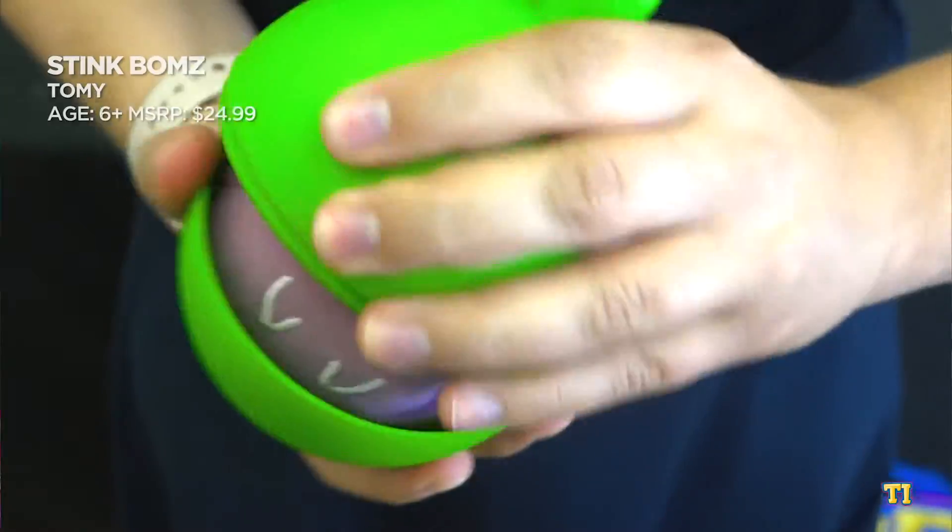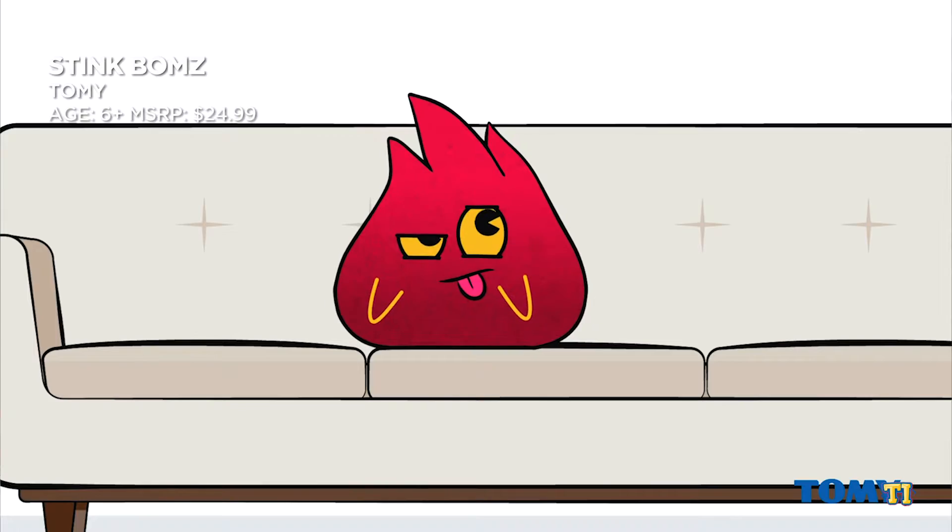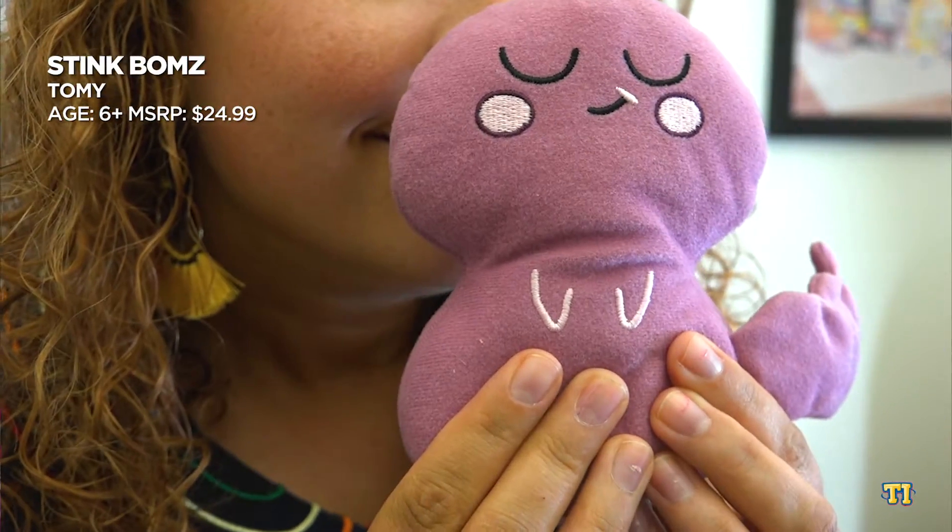Stinkbomb's plush each represents a different fart. Kids can collect eight different fart characters, each of which makes three unique sounds and has a distinct smell.